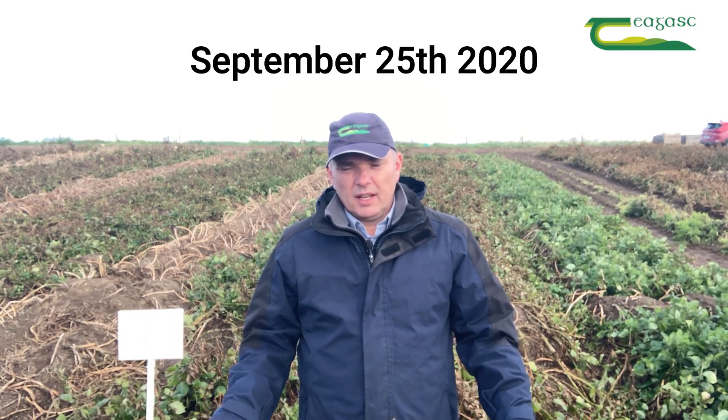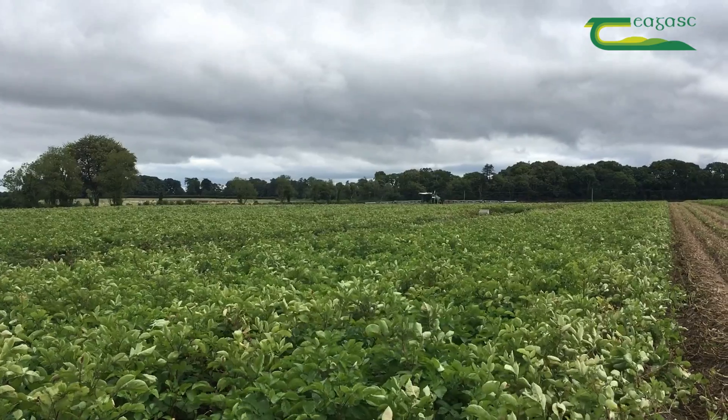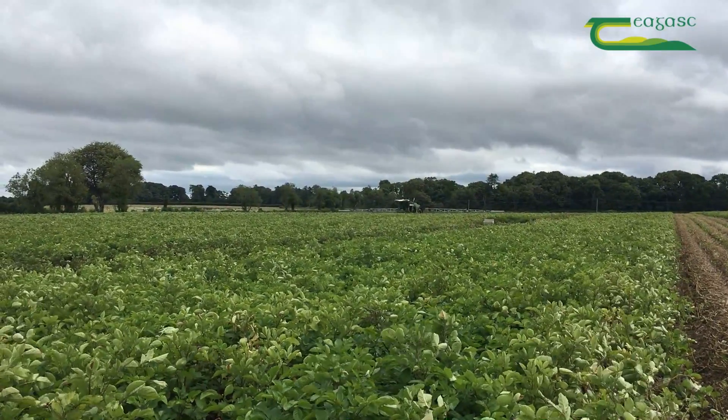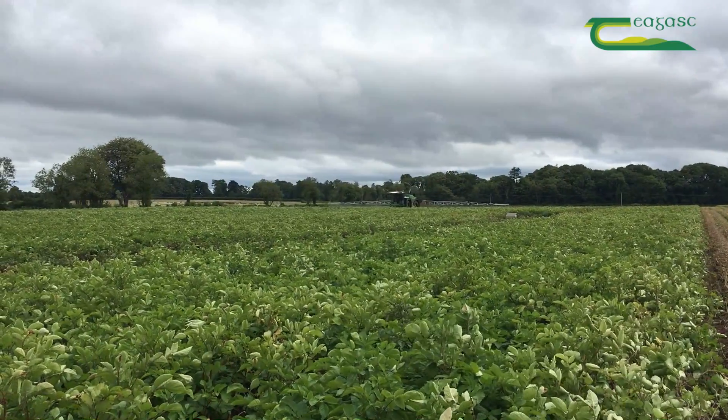Hi, I'm here in this crop of Rooster and we want to discuss desiccation strategies at this time of year. It's September at the moment and for most main crop varieties most farmers are trying to desiccate crops in early September, late August, early September. I want to have a look at the products that are available here, namely Spotlight Plus and Gozi, which are the two desiccants we have available to us at the moment.